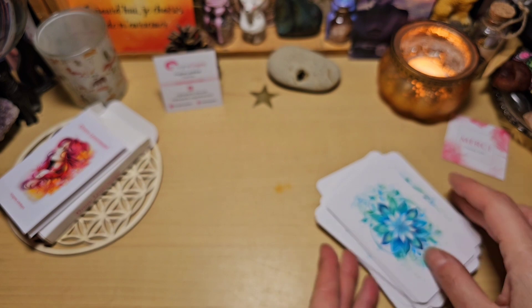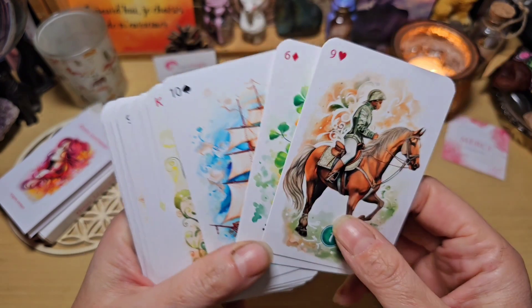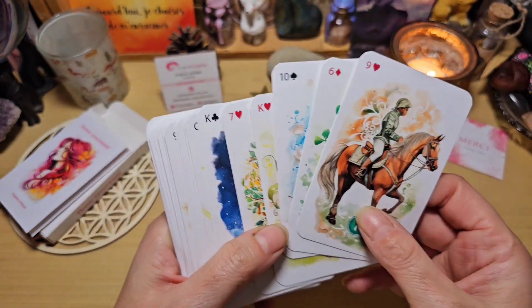Et la croix, magnifique aussi. Voilà pour ce magnifique Aurora Lenormand, autopublié par Virginie Lévesque.